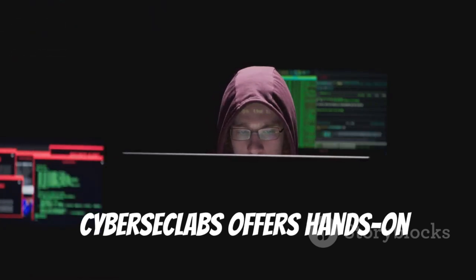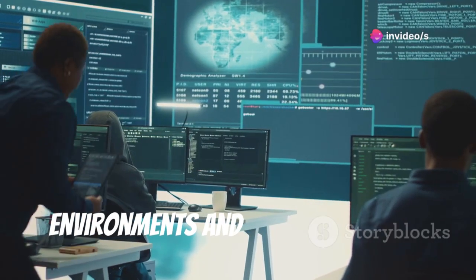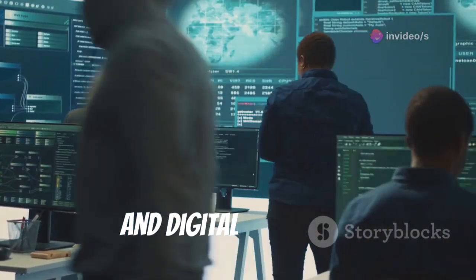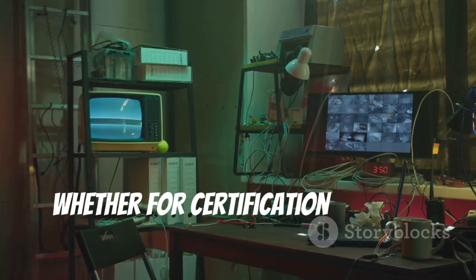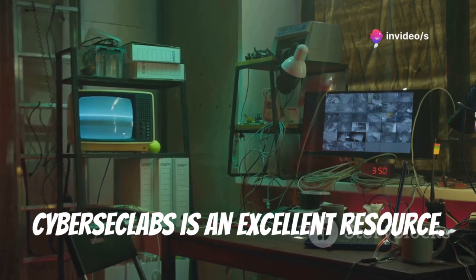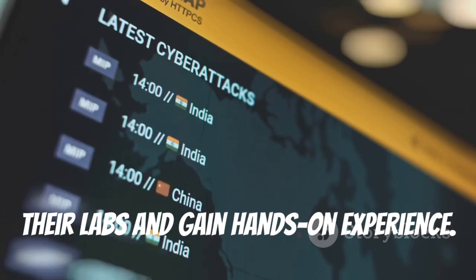CyberSec Labs offers hands-on cybersecurity training through challenging labs and scenarios. Their labs simulate real-world environments and cover topics like penetration testing, incident response, and digital forensics. These labs challenge you to think critically and solve problems. Whether for certification or skill improvement, CyberSec Labs is an excellent resource. Visit www.cyberseclabs.com to explore their labs and gain hands-on experience.